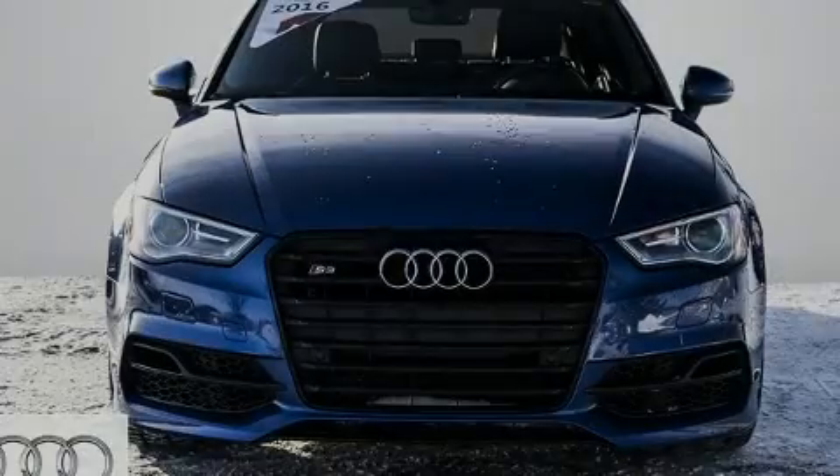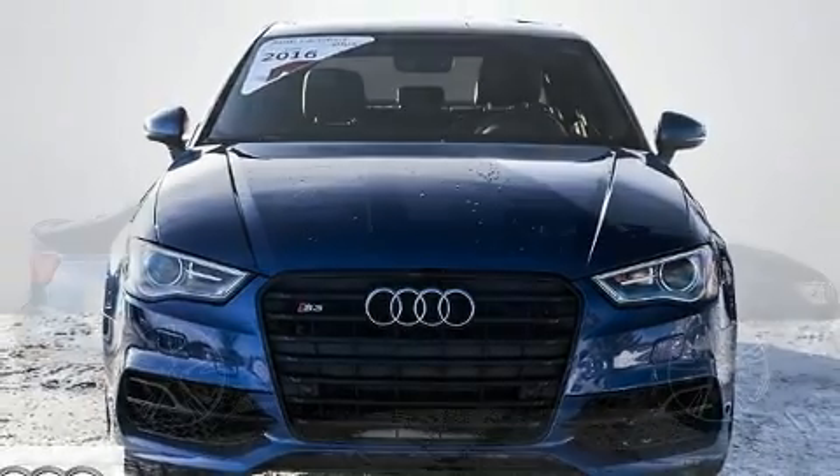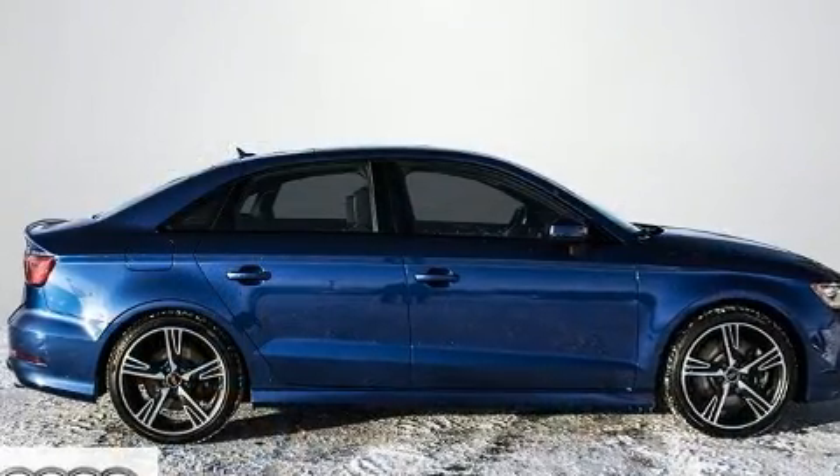Sensibility and practicality define the 2016 Audi S3. This four-door, five-passenger sedan just recently passed the 30,000-kilometer mark.